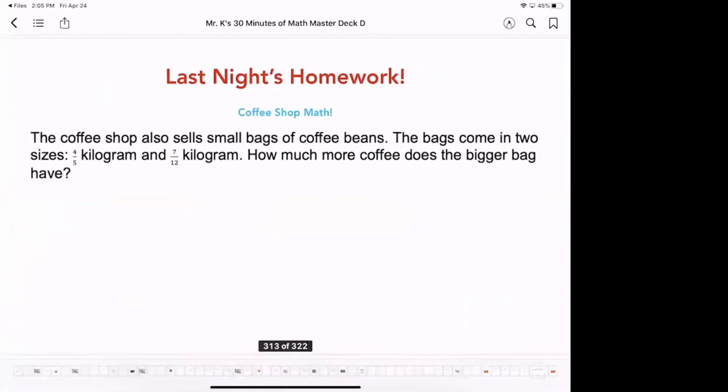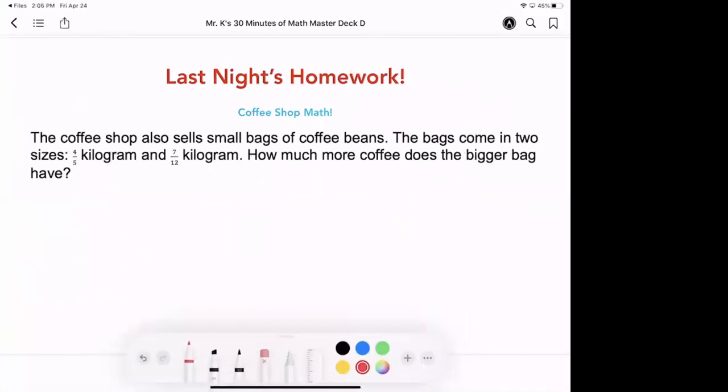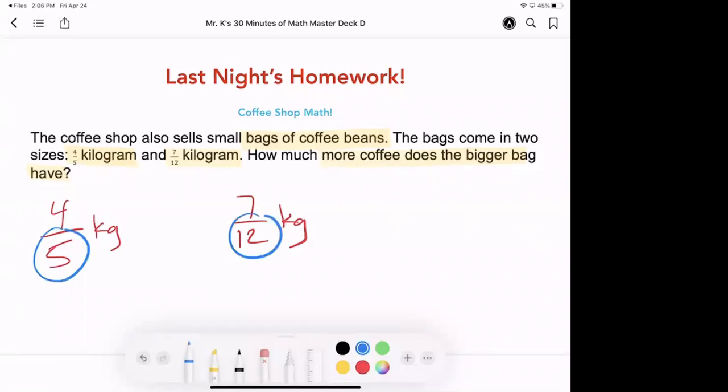Let's dive into our homework from last night. We had some coffee shop math, putting together all of our fractions work. The coffee shop sells small bags of coffee beans in two sizes: four-fifths kilogram and seven-twelfths kilogram. How much more coffee does the bigger bag have? We have two different fractional units — fifths and twelfths — so what fractional unit should we decompose into so we can compare them?